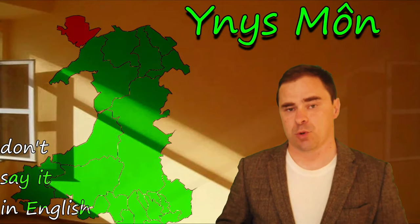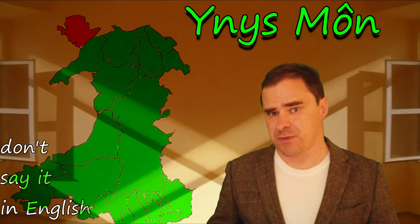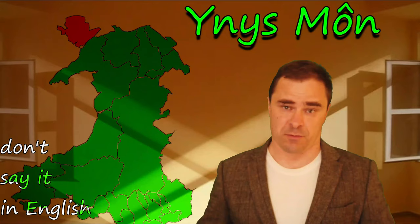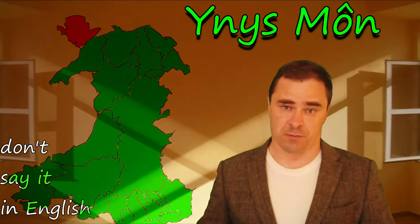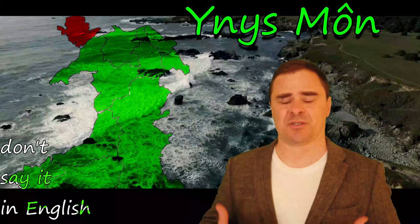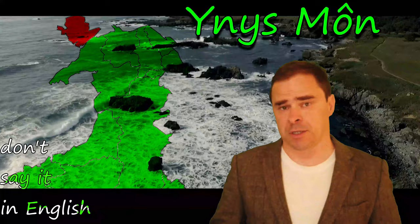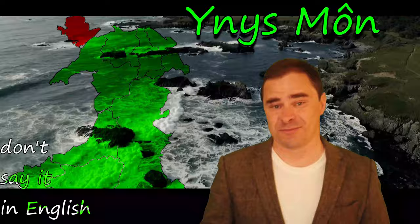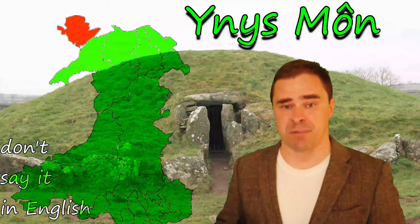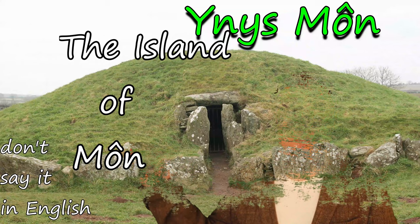Ynys Môn. The word Ynys is the word for island in Welsh — that part's easy. Môn is a bit different; we don't know exactly what it means. We know when the Romans came this word was already in use — the Romans called it Mona. It was already a deep religious centre and there was a battle to kill off that religion there. There was deep significance to the name Môn, which is why I hope you will not use the English version. For many people it's quite demeaning to their deep culture and how old the word Môn is. It's important we use Ynys Môn, because we don't actually know what it means — that's how old this word is. There are prehistoric burial chambers there from the Neolithic era. The island of Môn.